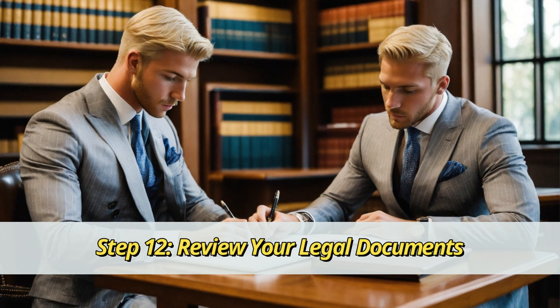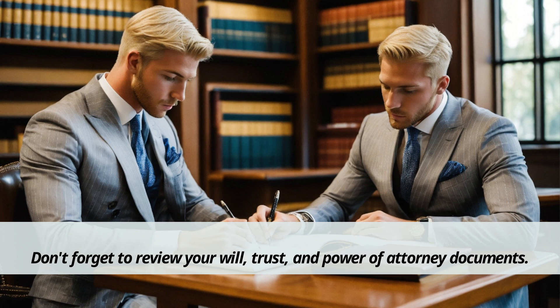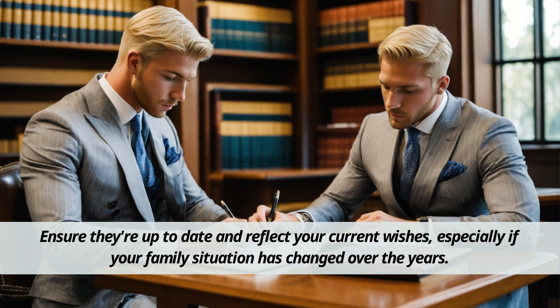Step 12: Review your legal documents. Don't forget to review your will, trust, and power of attorney documents. Ensure they're up-to-date and reflect your current wishes, especially if your family situation has changed over the years.